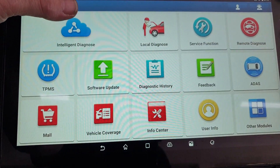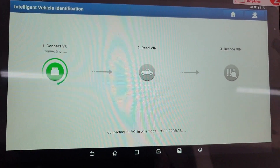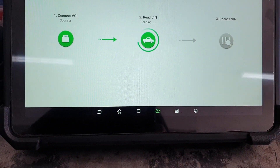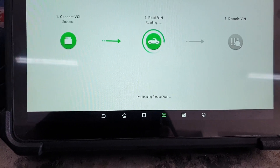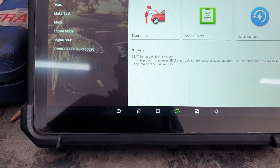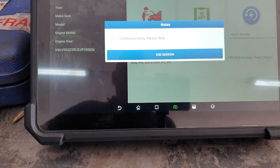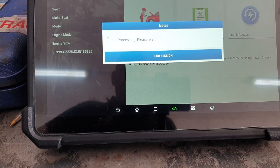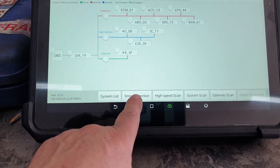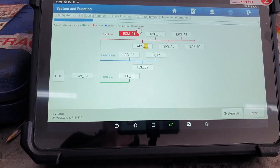Let's see — it's going to do an intelligent scan, being that it's a 2018 vehicle. Sorry about the fluorescent overhead lighting, not great. Alright, let's go into Diag and do a smart detection. We've got four faults flagged up.